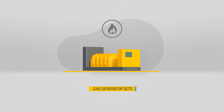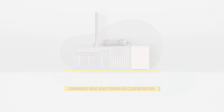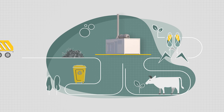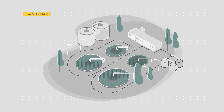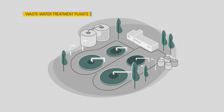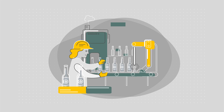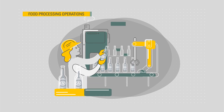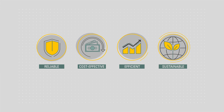Caterpillar's gas gensets and combined heat and power, or co-generation systems, are used in waste-to-energy applications around the globe. We're helping wastewater treatment plants, livestock and arable agriculture, food processing and landfill operations to realize reliable, cost-effective and efficient and sustainable power.